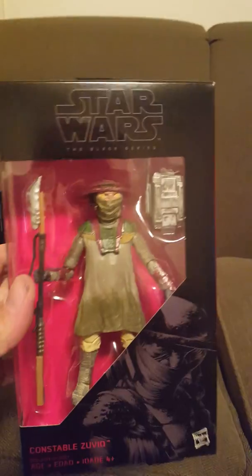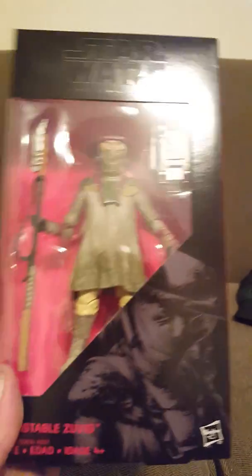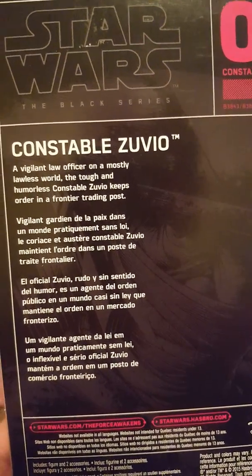Number nine: Constable Zuvio. He has a very small role in the movie — just a few seconds — but still a good thing to have. The values are going to go way up. There's number nine, Constable Zuvio, and here's a brief description of him on the back.